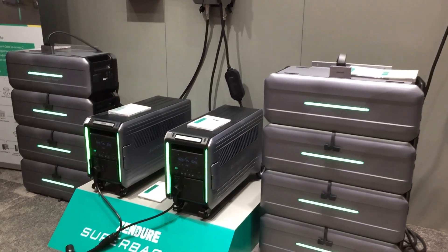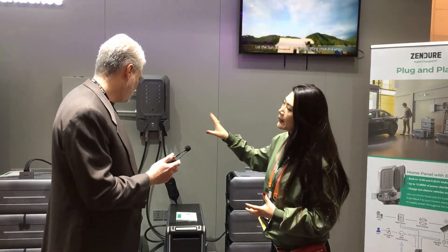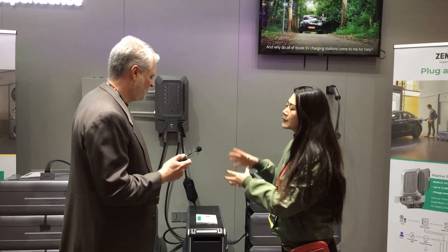What drew people to the Super Base V to get that kind of reaction? We started to have orders and requests about home energy storage systems. You can use it as a backup or as an energy management system. What we're looking for right now is sustainability.